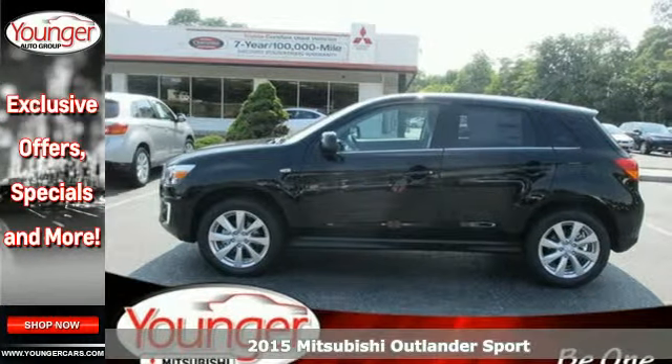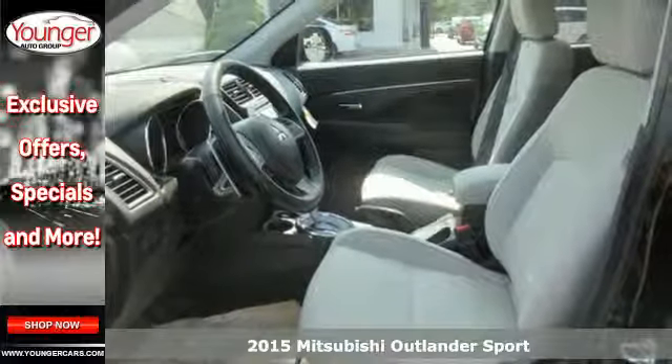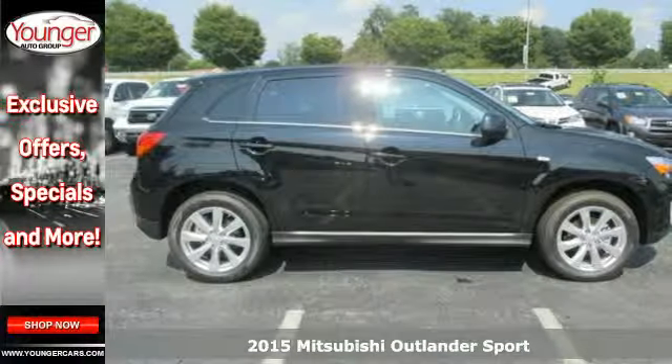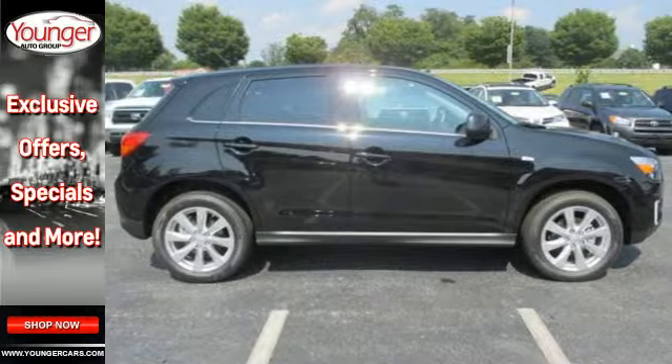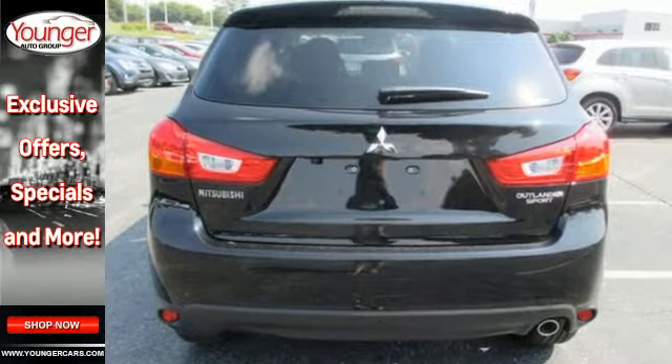Here's a 2015 Mitsubishi Outlander Sport. You can handle the whole family and everything that comes with them in comfort and class. Convenience is abound with heated mirrors, fuse hands-free link, and a color multi-information display.